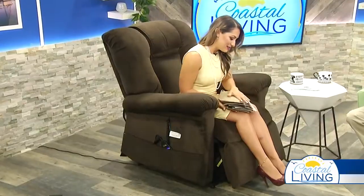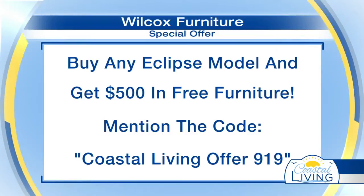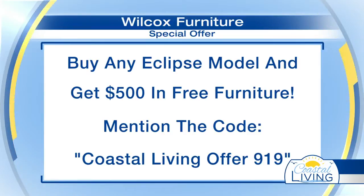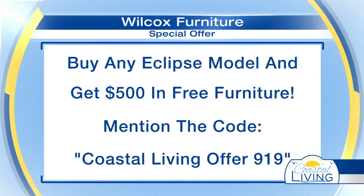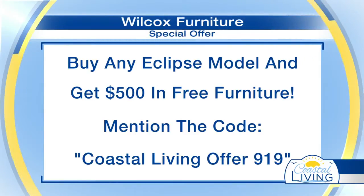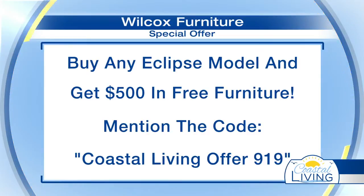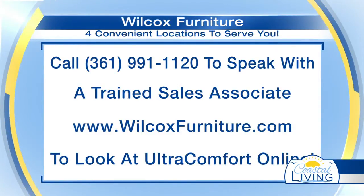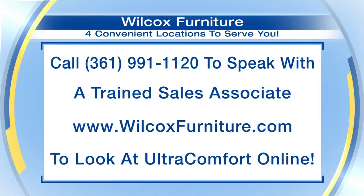You also haven't mentioned the special deal that we're offering our viewers. Well, that was a secret, but I guess we can let it out. If you mention Coastal Living 919, you get $500 in free furniture when you buy this chair — I'm not kidding. $500! Just come into the store, mention that code at the front office, and they will get you your $500 in free furniture when you buy the Eclipse chair. Even a prince cannot buy anything cooler than this chair.